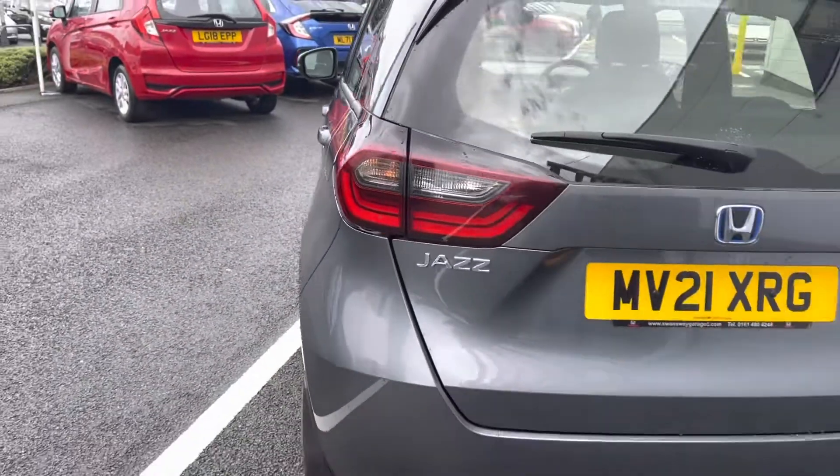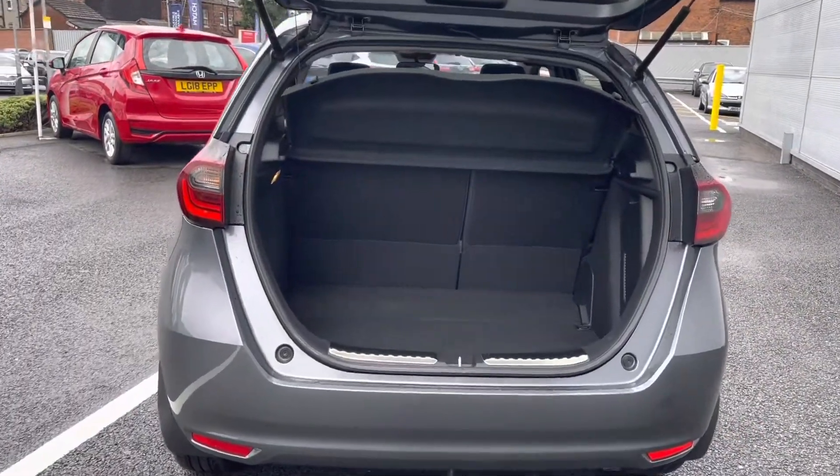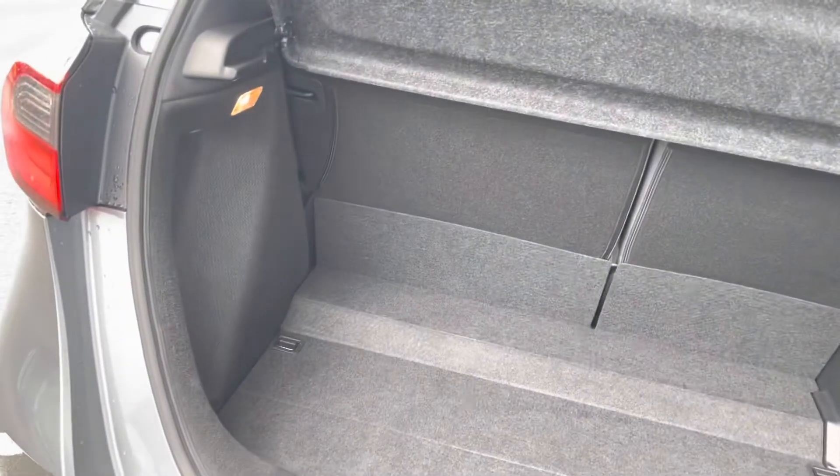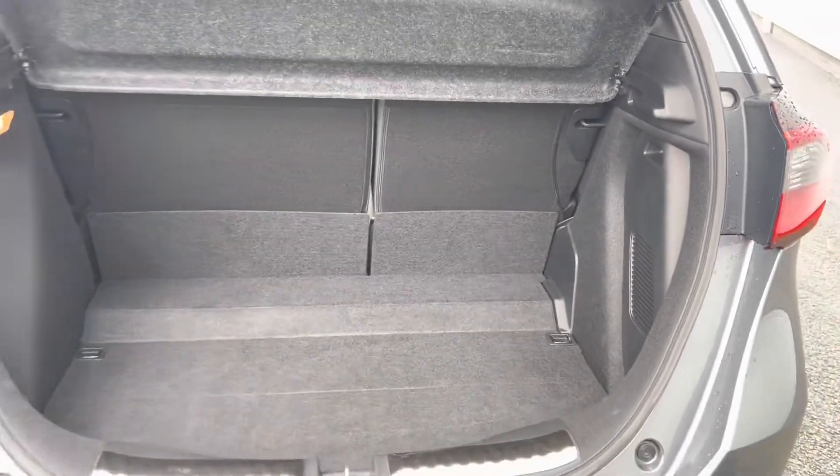As it is a 2021 edition it has covered 8,515 miles and of course inside your boot area you do have your fitted parcel shelf with plenty of space for your day-to-day items such as several small shopping bags.